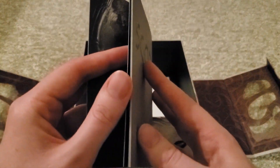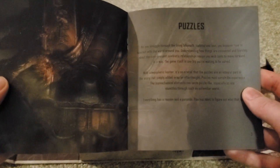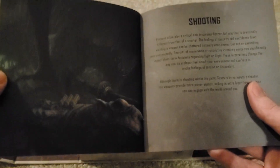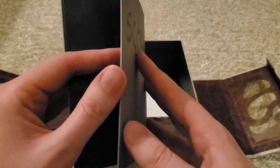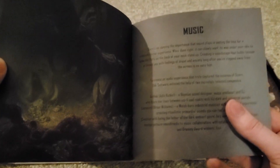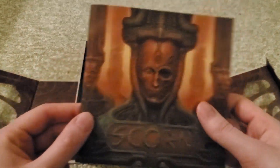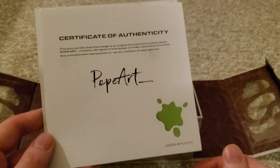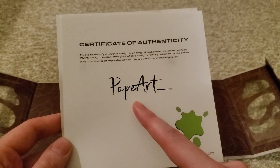I think I probably had the digital version of this that came as part of the press kit for the game, possibly — or maybe it's slightly different — but it's still really cool. And there's also a certificate of authenticity designed by Pope Art, I believe.